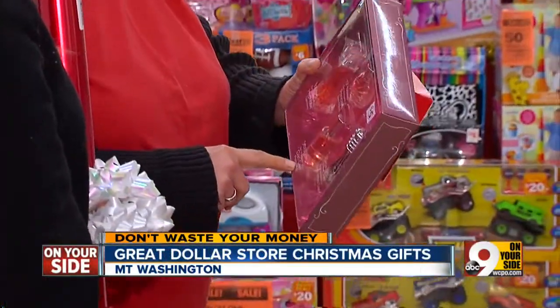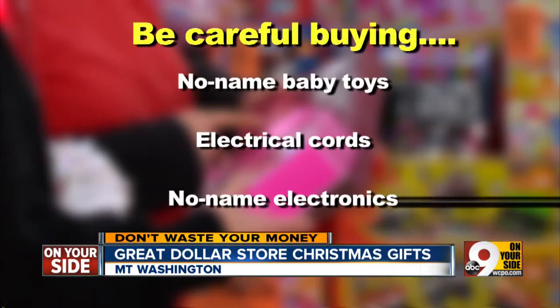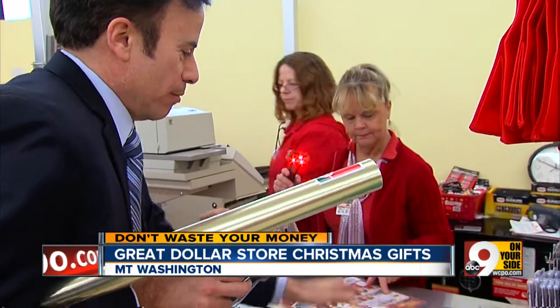But Consumer Reports magazine says there are some dollar store gifts to be careful of: no-name baby toys, where you don't know what chemicals they contain; items with electrical cords, unless you're sure they're UL-listed; and no-name electronic gadgets, which may not last.